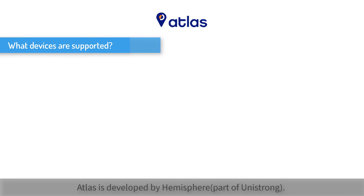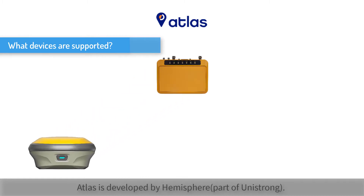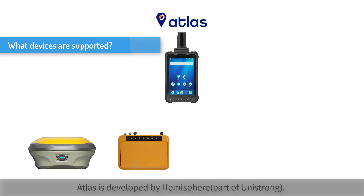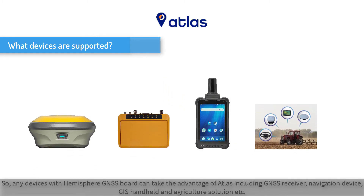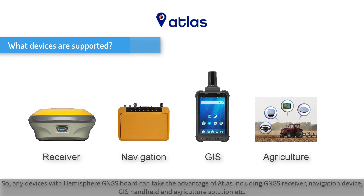ATLAS is developed by Hemisphere, part of Union Strong. Any device with a Hemisphere GNSS board can take advantage of ATLAS, including GNSS receivers, navigation devices, GIS handhelds, and agricultural solutions, and many other devices.